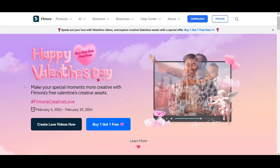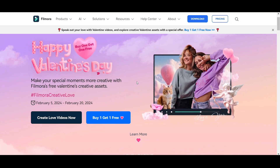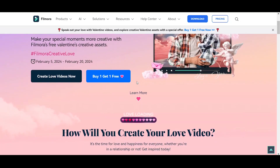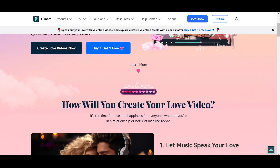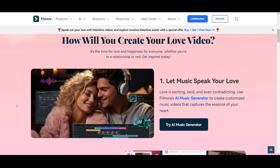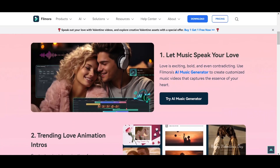Filmora has launched a new version and is having a special Valentine's Day sale. You can get a buy one get one offer, plus free creative assets to help make your video even more special. With Filmora, you can add text, music, and effects to your videos, create slideshows and collages, and use AI-powered features like AI music generation, animation intros, and translate your videos into multiple languages.